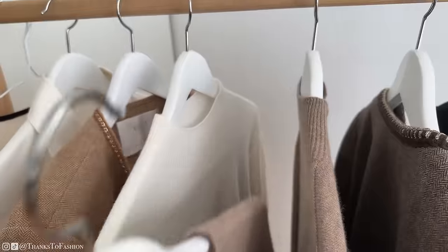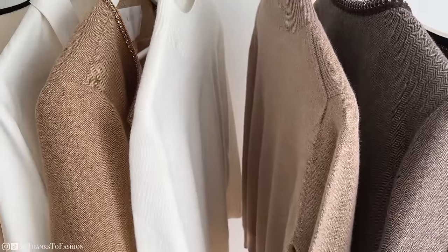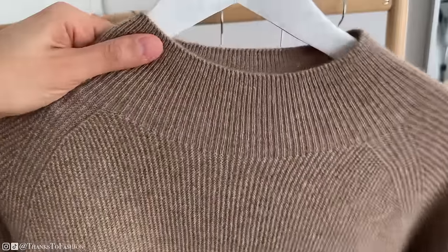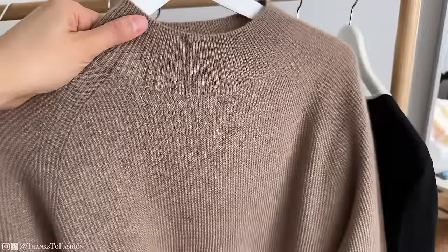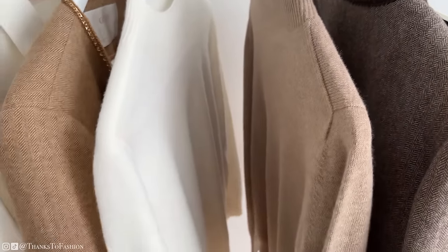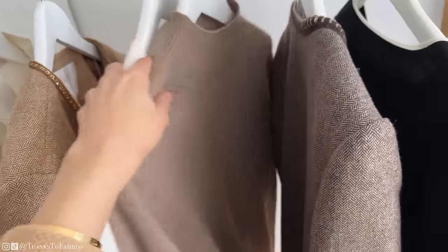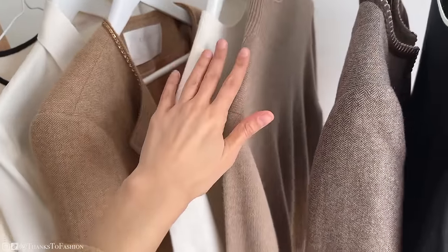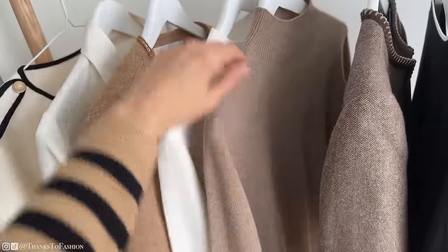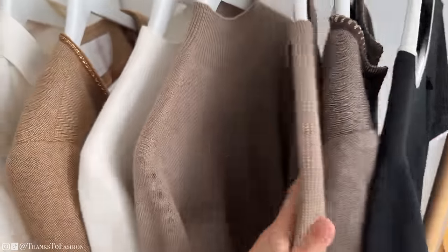If I had to pick only one style of jumpers for the rest of my life, it would be the mock neck style. I really like all three jumpers from Goelia, but I think these two are more suitable for the warmer months — spring and summer — because they are very lightweight, the texture is very fine, and the colors are fantastic for warmer months as well. All three are made out of pure cashmere.